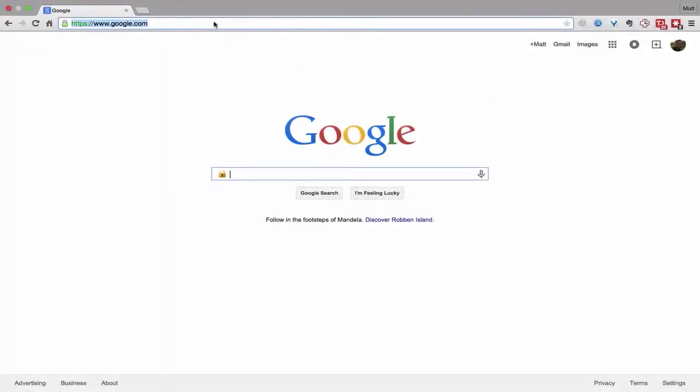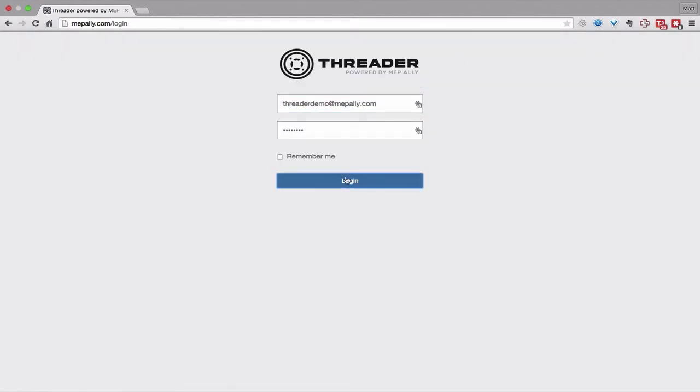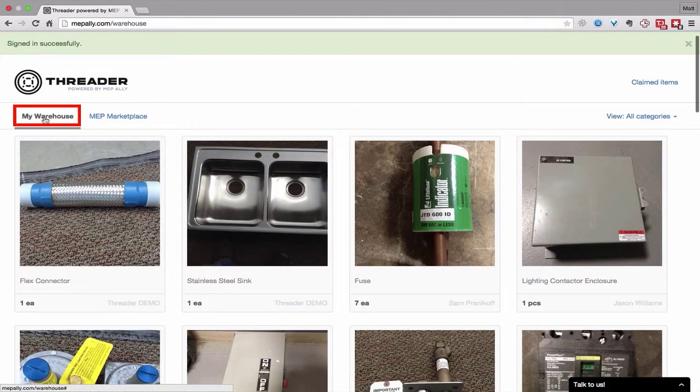Threader is web-based, which makes it accessible from anywhere. I'm going to log into my account from the MEPally.com website. I'll click Sign In, enter my email address and password. My Threader account opens and I immediately see the items in my warehouse, cataloged and organized.